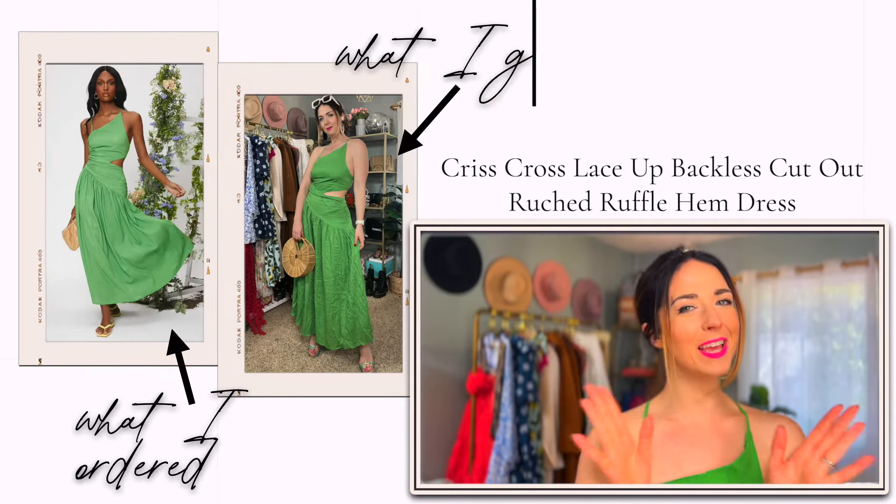It also ties in the front, and sometimes dresses like this that tie in the front don't work for me because tying the fabric makes there less fabric over the bust area — but with this one it's perfect. I could even tie it a little tighter if I wanted to feel more secure. I love the little flounce hem. This might be my favorite piece in the whole haul — it is so freaking cute. So ready for the French Riviera in this dress.